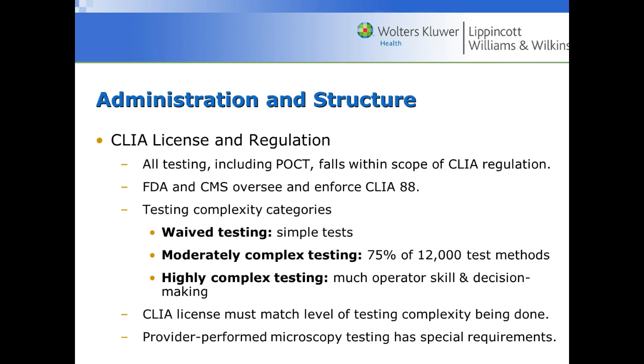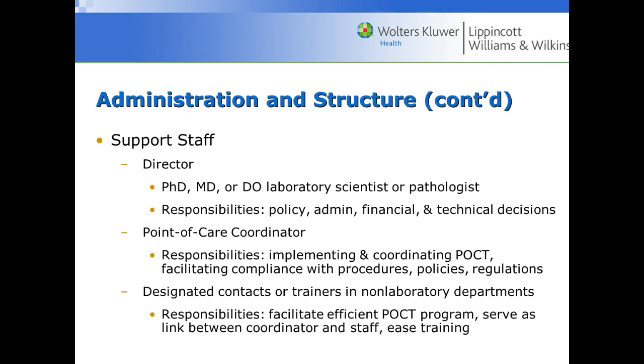Provider-performed microscopy testing has special requirements. The support staff you might see with point-of-care testing includes a director, usually a PhD or MD, along with medical laboratory scientists or pathologists. Their responsibilities cover policy administration and financial and technical decisions. A point-of-care coordinator is needed in a large hospital with hundreds of analyzers — they implement and coordinate point-of-care testing and facilitate compliance with procedures, policies, and regulations. Designated contacts or trainers in laboratory departments may include medical assistants and nurses who understand the program more than others.